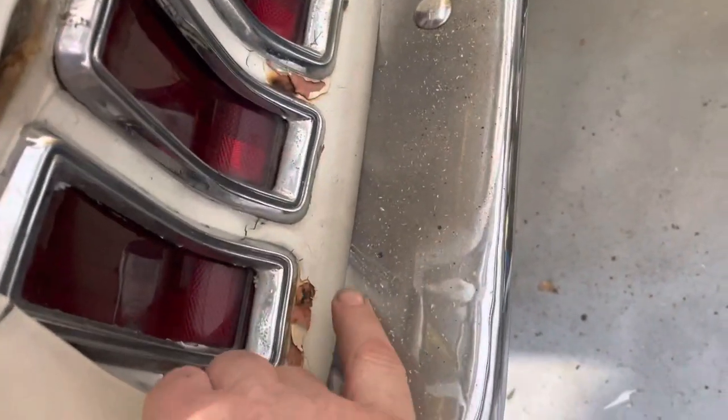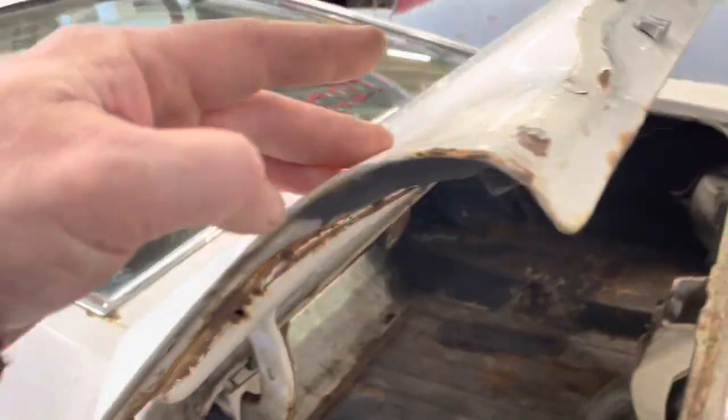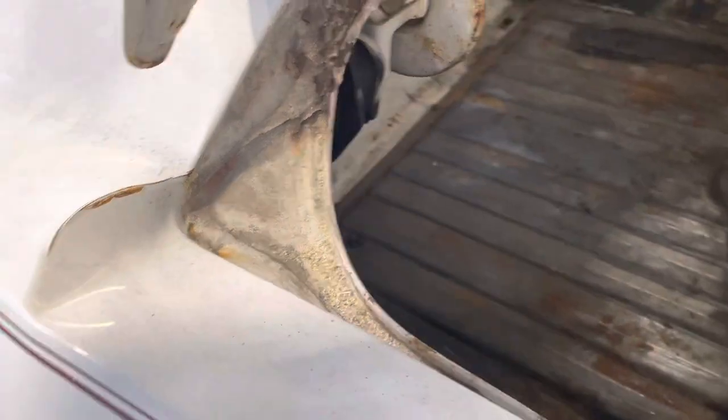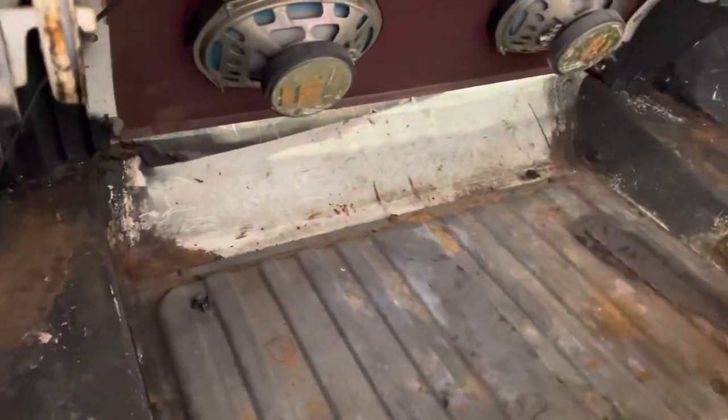There's a little bit of rust there, as you can see. But this was not damaged — trunk lid was not damaged. And the valance wasn't damaged, so I think it rolled into something quite considerable. It also bent up here, and this is taken into consideration in the price. Transition pan is not bad at all — surface rust there.